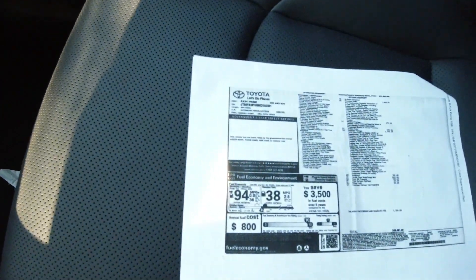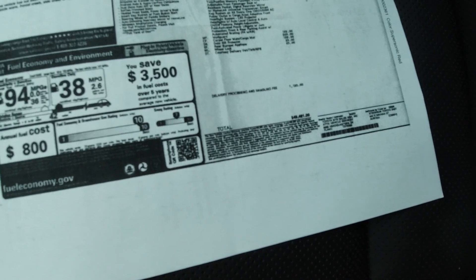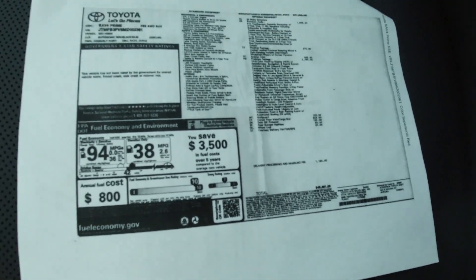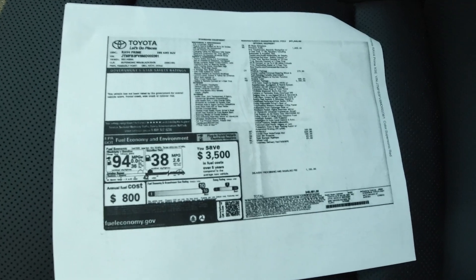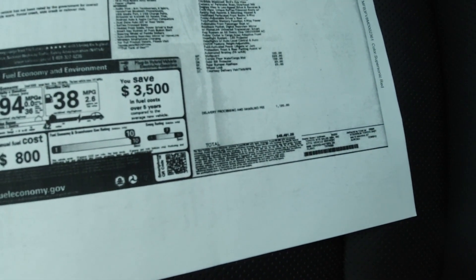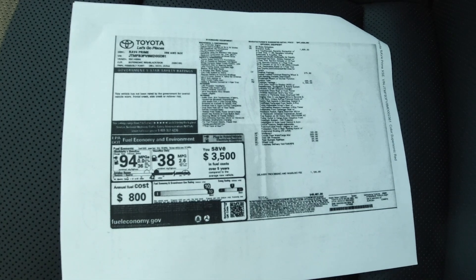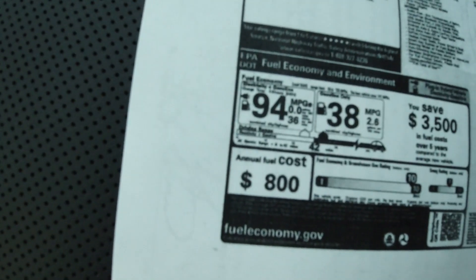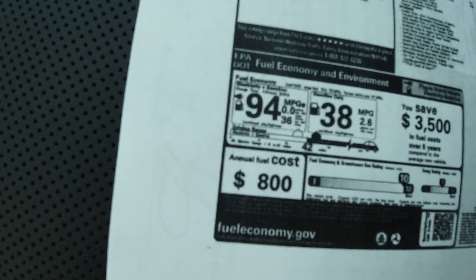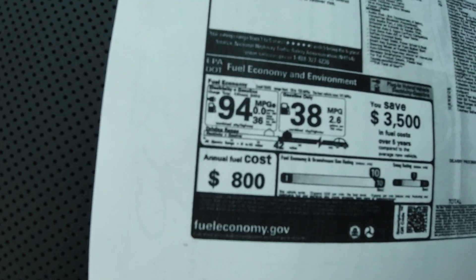We'll take a look at the window sticker here. This is a 2021 Toyota RAV4 Prime — fully loaded — and the sticker shows just under $49,000 as the MSRP. But keep in mind, this is a plug-in hybrid vehicle, meaning it is eligible for a $7,500 federal tax credit. So take $7,500 from $49,000 — that comes in at about $41,500, which is a pretty reasonable price for a vehicle like this. The EPA rates this thing at 38 mpg combined after the battery has been depleted. I've never been a fan of these EV MPG ratings — this one comes in at 94 MPGe. I tend to ignore that; it's hard to make apples-to-apples comparisons with other vehicles using that rating.